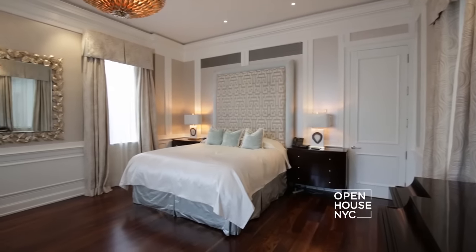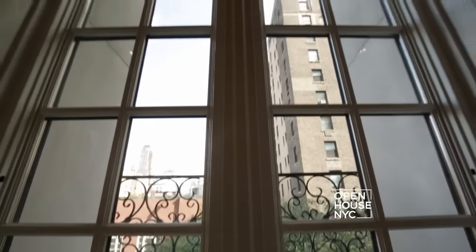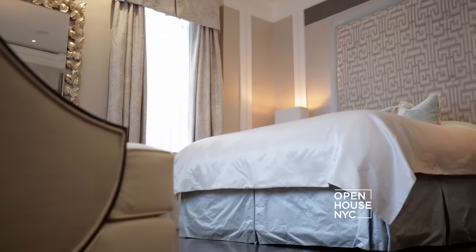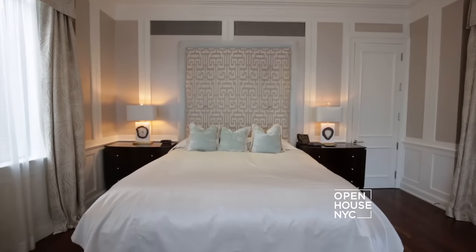Rarely in New York City will you find a master bedroom with three exposures. Located in the back of the house, you can really relax in this serene and quiet space. But now let me show you the hidden secret of this townhouse — the rooftop.